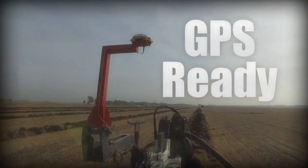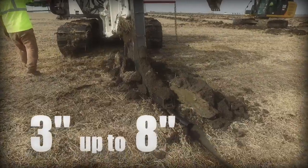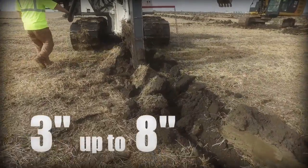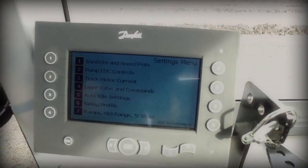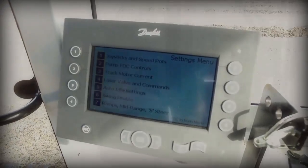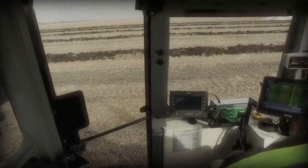The DR150 is GPS-ready and installs 3-inch up to 8-inch tile. All systems on the DR150 are operated electronically with an easy-to-use digital interface, allowing for the ultimate in control and versatility.